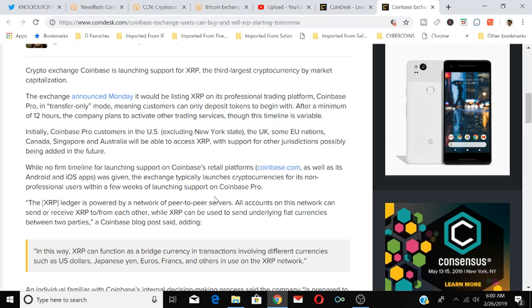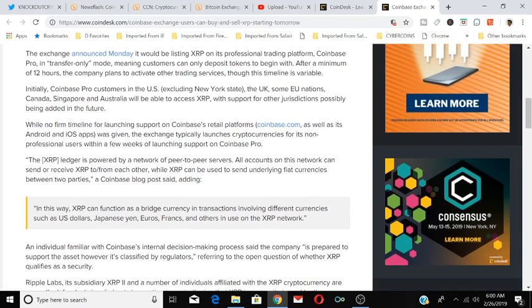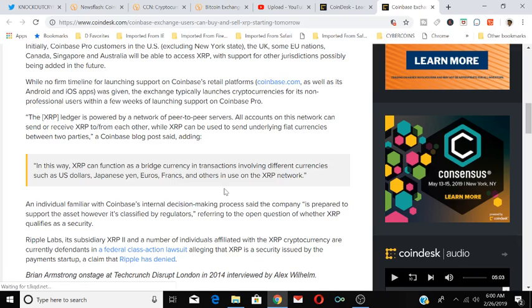No firm timetable for launching XRP support on Coinbase retail platforms — coinbase.com as well as Android and iOS apps — was given. The exchange typically launches cryptocurrencies for non-professional users within a few weeks of launching support on Coinbase Pro. The XRP ledger is powered by a network of peer-to-peer servers, and all accounts on this network can send or receive XRP to and from each other. XRP can also be used to send underlying fiat currencies between two parties.